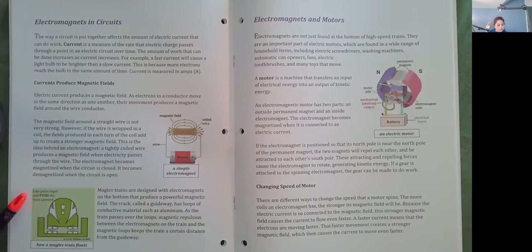Maglev trains are designed with electromagnets on the bottom that produce a powerful magnetic field. The track, called a guideway, has loops of conductive material such as aluminum. As the train passes over the loops, magnetic repulsion between the electromagnets on the train and the magnetic loops keeps the train a certain distance from the guideway.